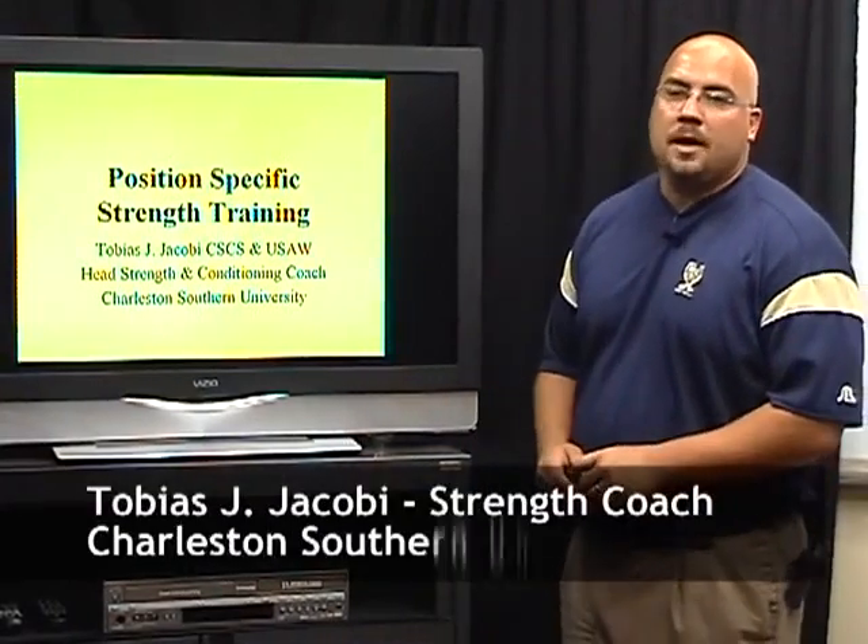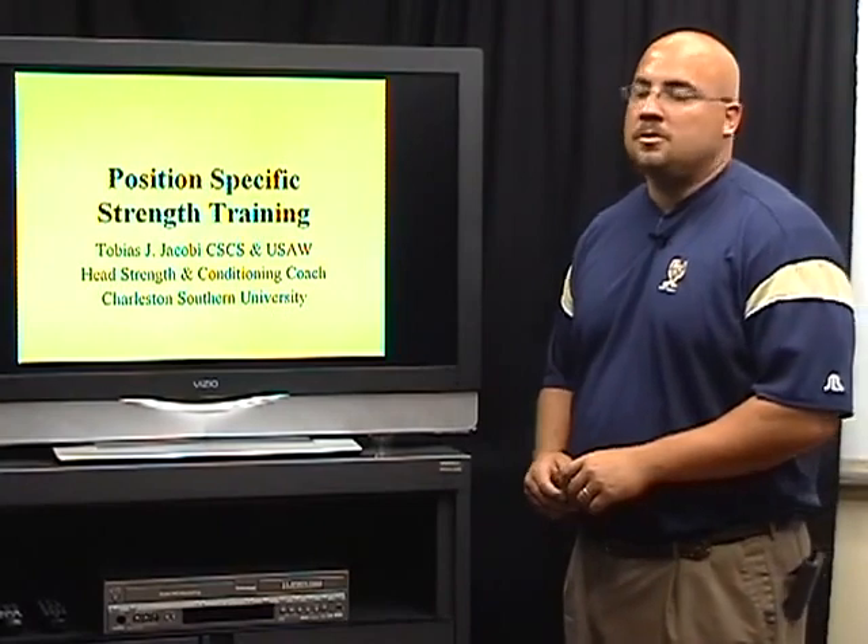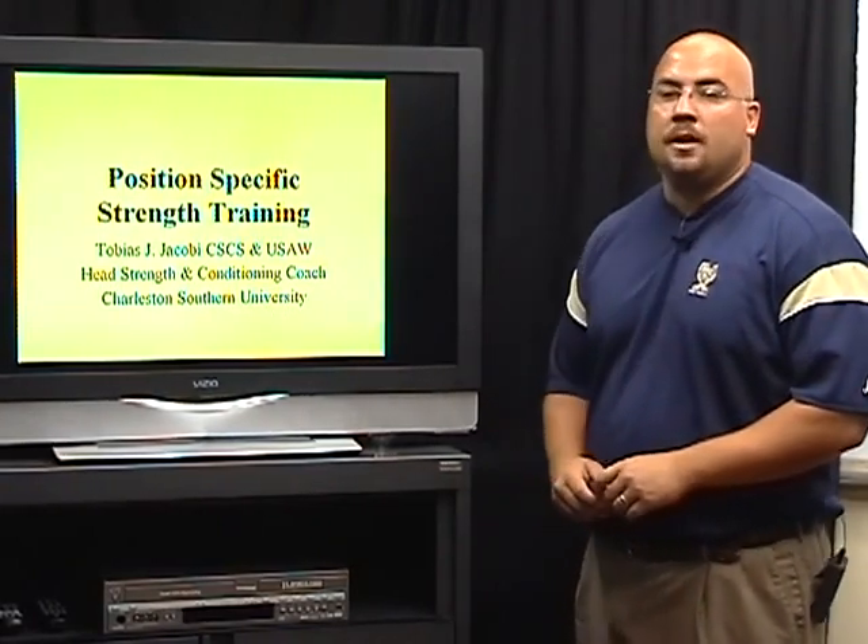How you doing, coaches? My name is Tobias Jacoby. I'm the head strength coach at Charleston Southern University. Today I'm going to talk about position-specific strength training for football.